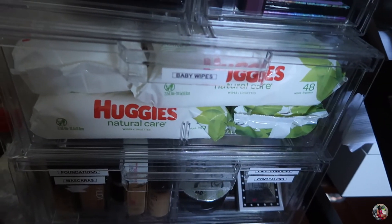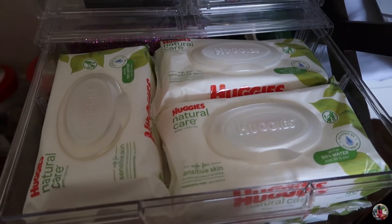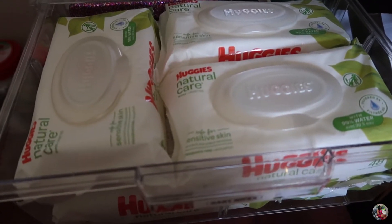The next drawers are the Sterilite stackable drawers. One of them I just keep all my baby wipes in. I love to use them to wipe off my makeup — they're pretty good and don't hurt my eyes.